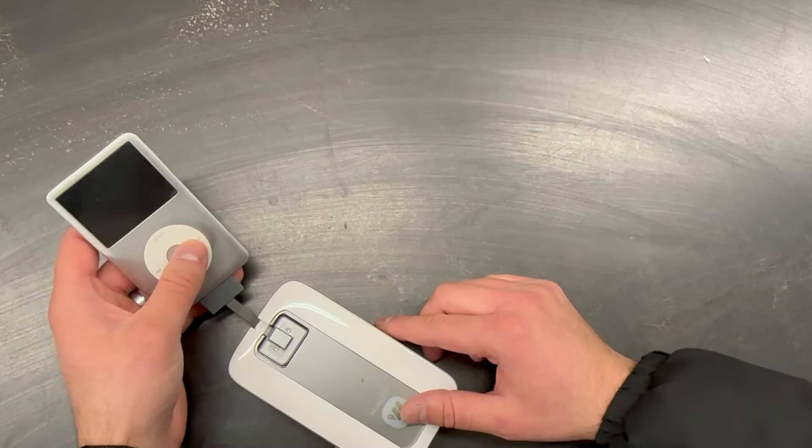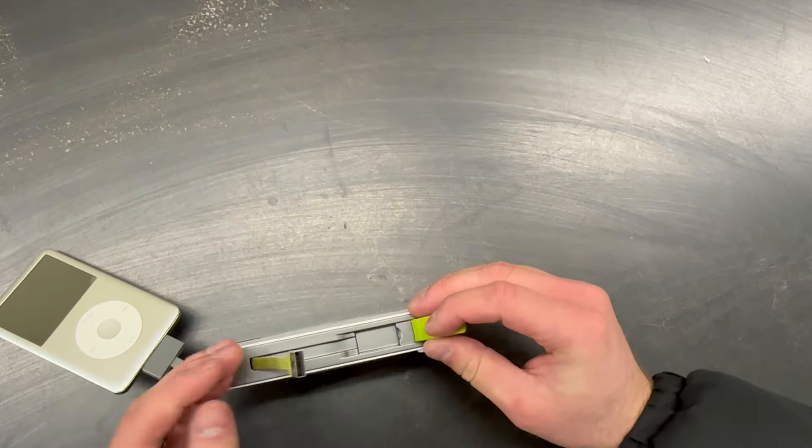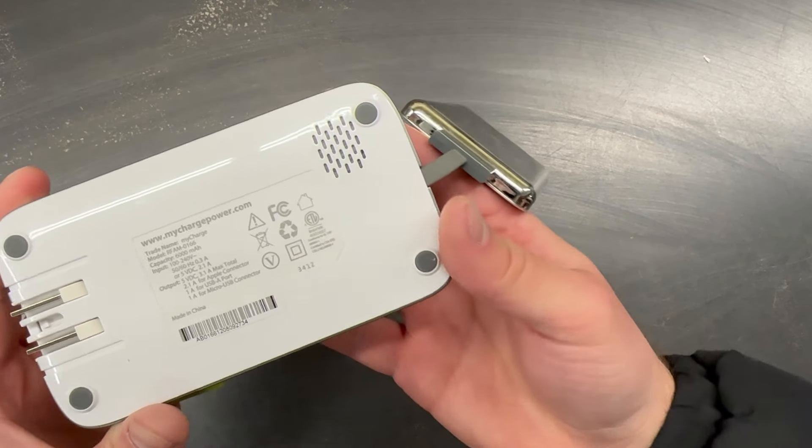Next we have an older iPod. This looks to be a 6th gen, but we couldn't get it to power on. We will charge it up and see if we can get it to work properly — otherwise, we won't be able to sell it.